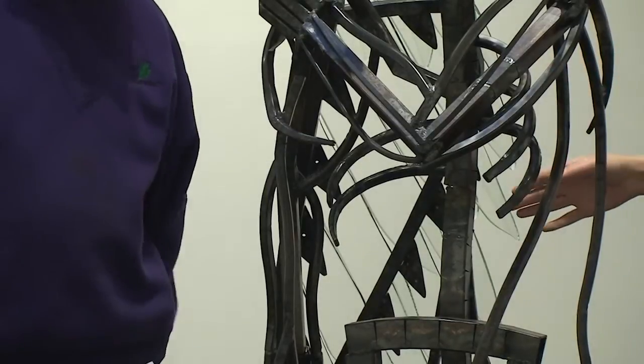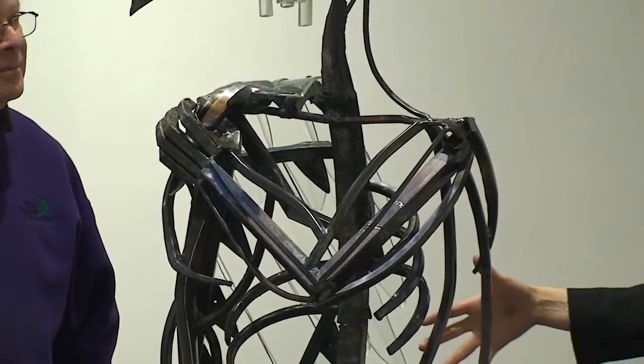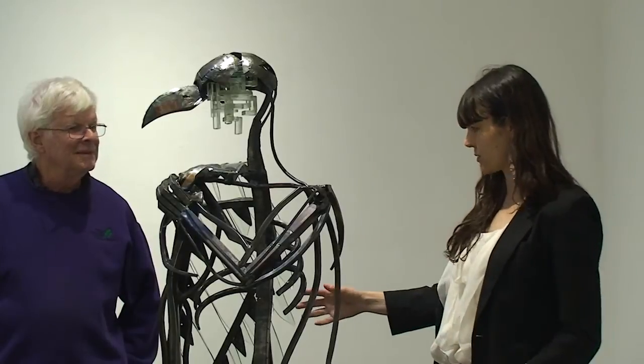Each feather, depending on the light, has dimensionality to it. The way they took to the mold, they have feather striations on them. So depending on how the light is hitting the sculpture, the feathers have more or less detail.